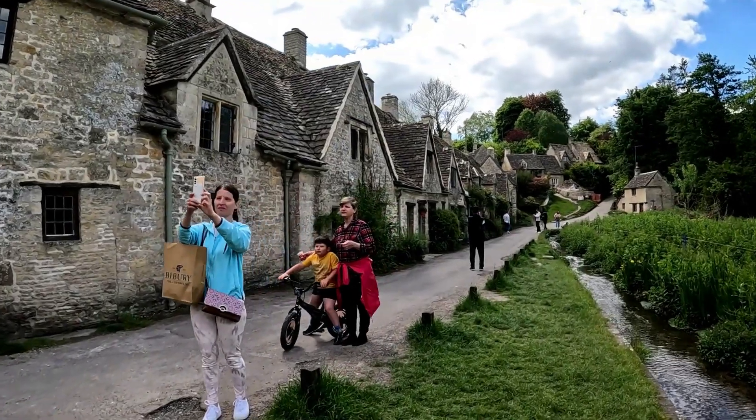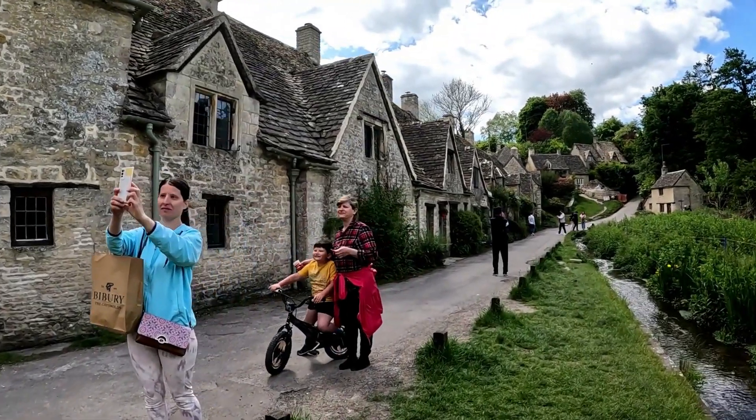The most photographed street in the whole of England is the gorgeous Arlington Road in Bibury. It's ridiculously quaint and you couldn't get a more quintessential area of the Cotswolds if you tried. That's why it has to be on your UK bucket list. Sitting just inches away from the banks of the River Coln, you can take a leisurely stroll past these adorable photogenic cottages that have been loved by visitors for centuries.